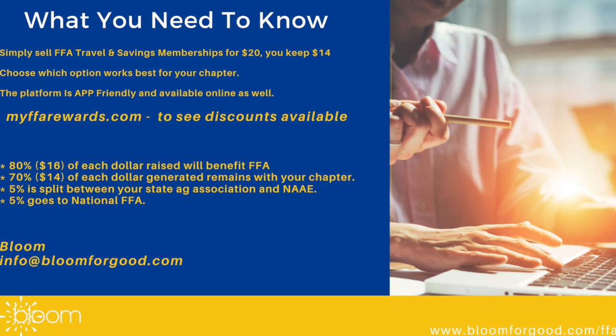Remember, the platform is app-friendly and available online as well, so there's never a need for a coupon to utilize these deals and discounts. Want to see all of the discounts that your supporters receive? Go to myffarewards.com and explore all the local and national deals.